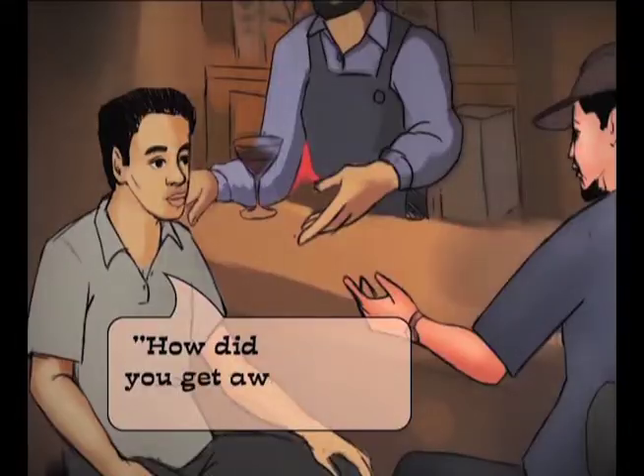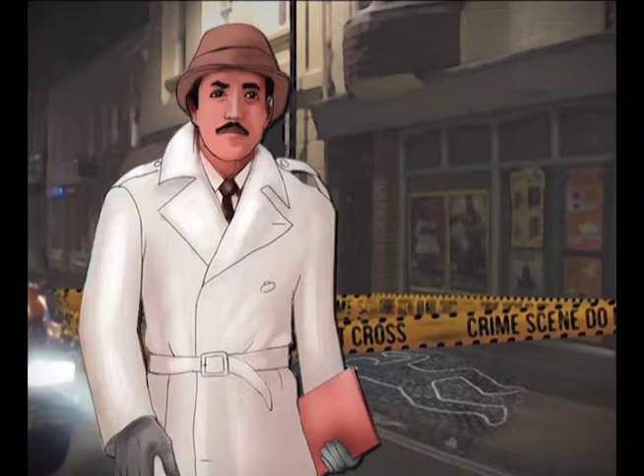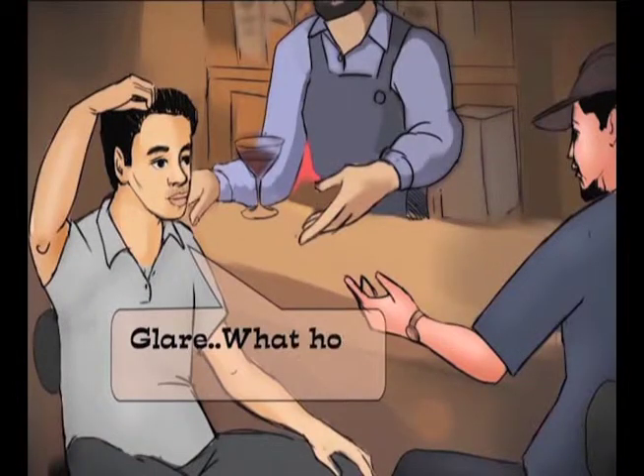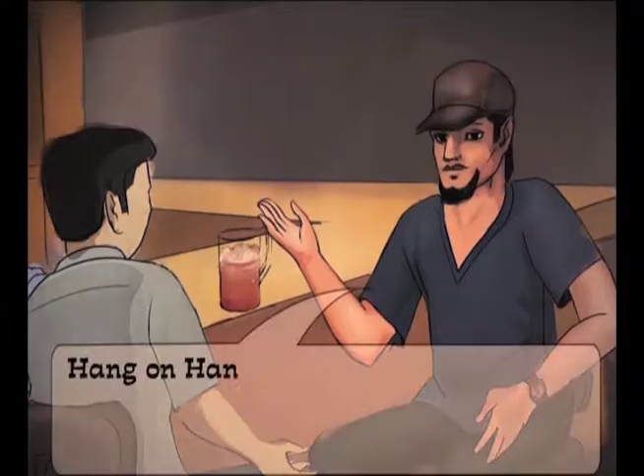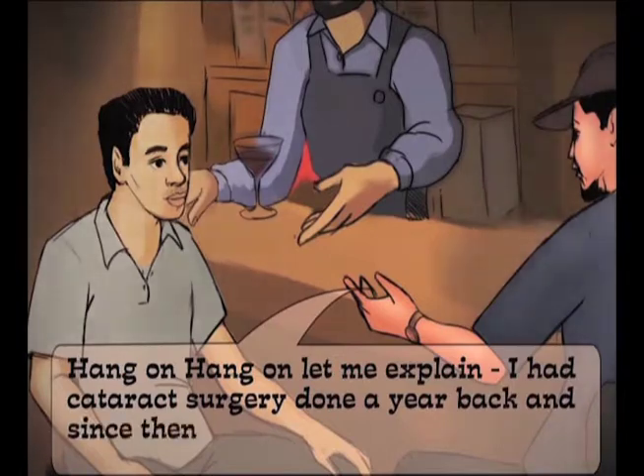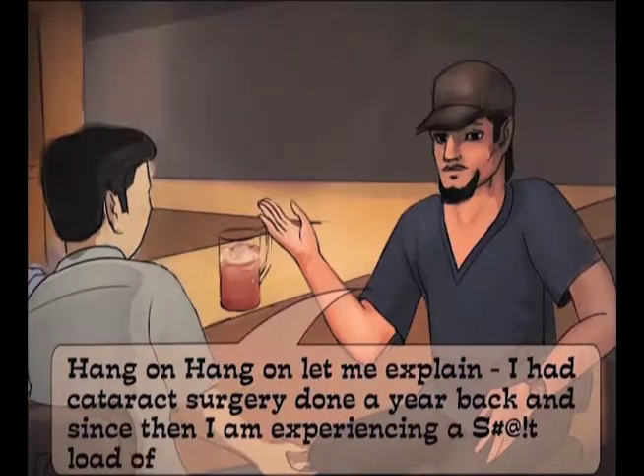How did you get away? Police on further digging found the cause of death to be glare. Glare? Let me explain. I had cataract surgery done a year back, and since then I've been experiencing a serious load of glare.